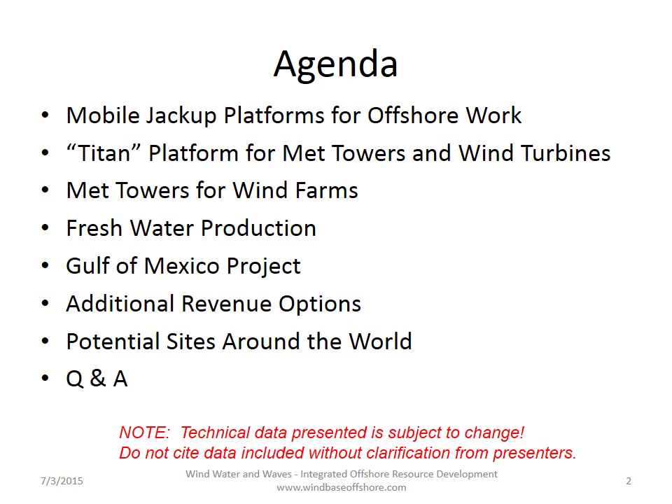Here's the agenda. First, I'll describe some information about mobile jackup platforms for offshore work, and then show how the Titan platform, an adaptation of that, is suitable for meteorology towers and wind turbines. We'll spend a little bit of time talking about the use of met towers from wind farms and why they're so important and why this is such a good solution. Then we'll turn to freshwater production, which we can also do with these Titan platforms, and how the Gulf of Mexico project, now underway, will be the first demonstration of producing fresh water offshore from wind power. We'll talk about new ways to make money with these platforms and where it can be done around the world. We do not have a question and answer session with this presentation, as this is a re-recording, but we welcome your questions, and an email will be presented at the end of the show.